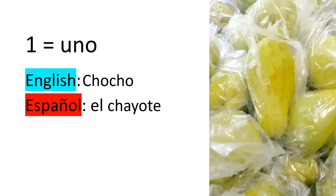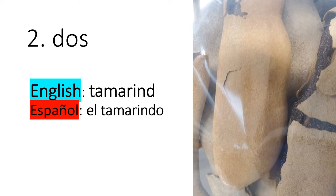Number one — uno. In English, we say chocho. In Spanish, or Español, it's chayote, el chayote.